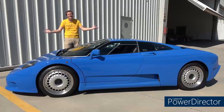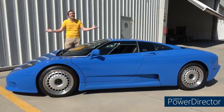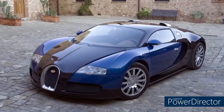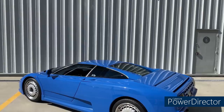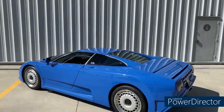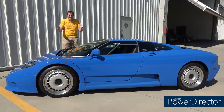This is a 1993 Bugatti EB110, and it's the Bugatti that no one knows about. Everybody knows the Veyron and the Chiron, but this was Bugatti's supercar in the 1990s. It has a turbo V12, and less than 150 of these were built for the entire planet. And today, I'm going to review this one.